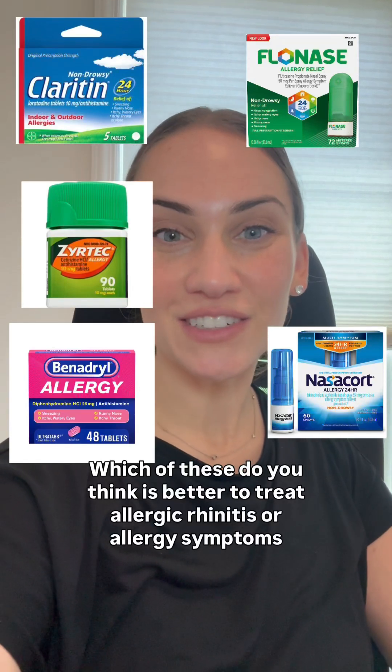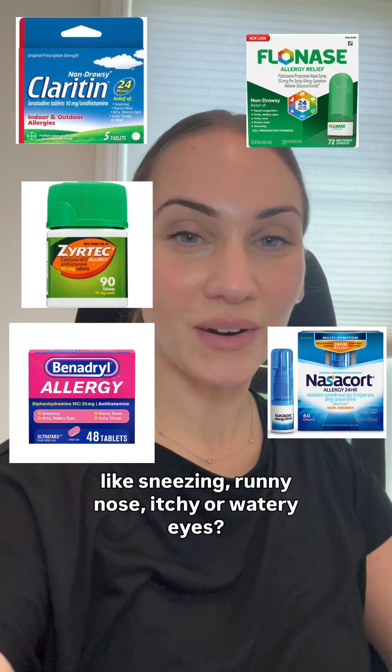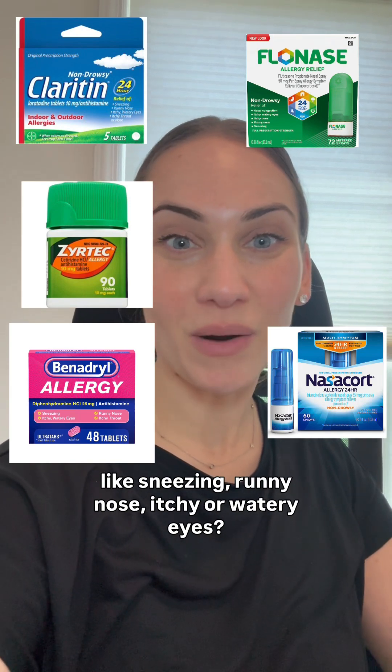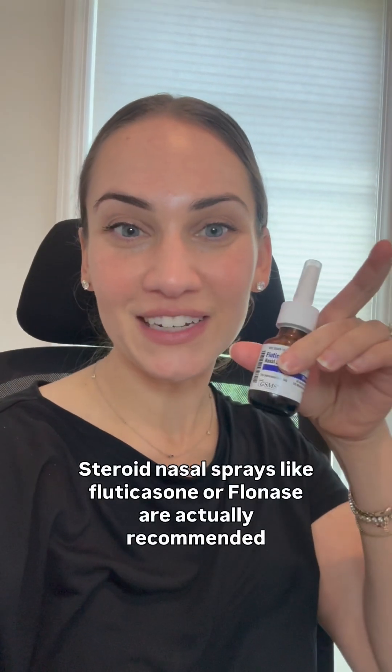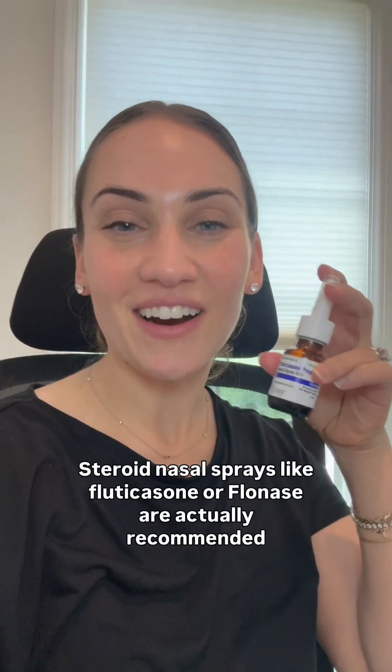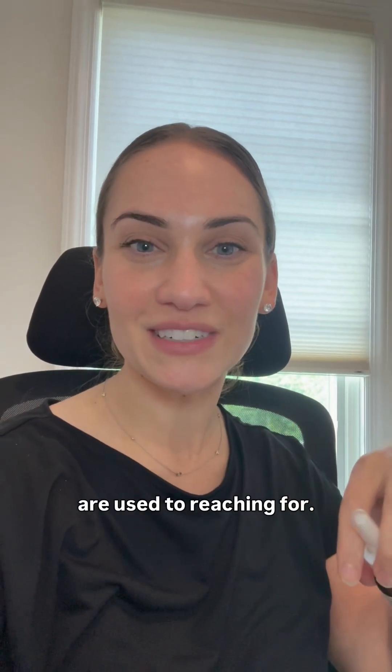Which of these do you think is better to treat allergic rhinitis or allergy symptoms like sneezing, runny nose, itchy, or watery eyes? If you chose the steroid nasal spray, you're right. Steroid nasal sprays like fluticasone or Flonase are actually recommended as a first-line treatment over the oral antihistamines that a lot of people are used to reaching for.